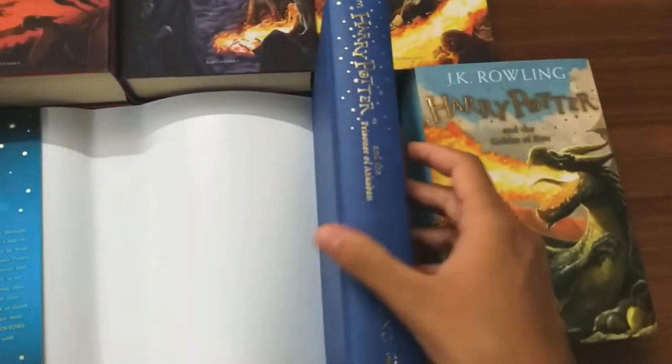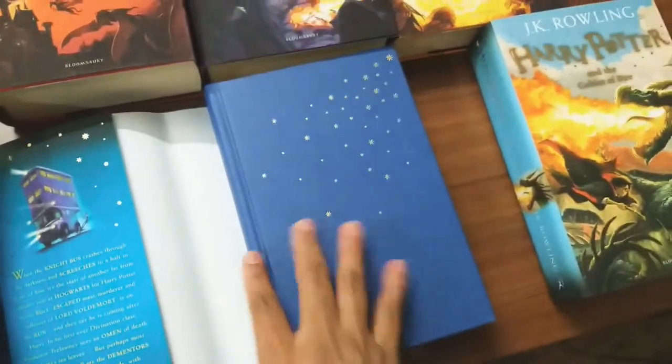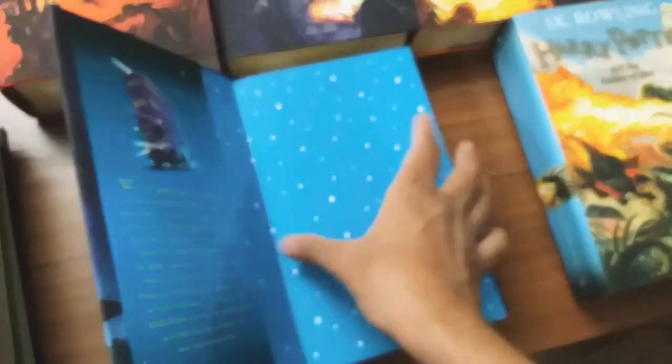It's a dark blue color book with a very beautiful spine, similar in design to all the other books.